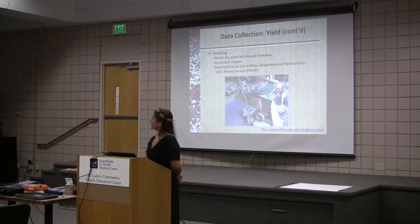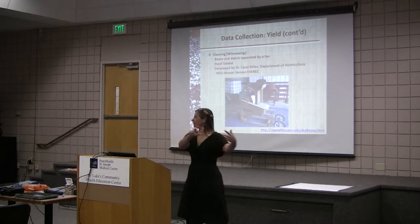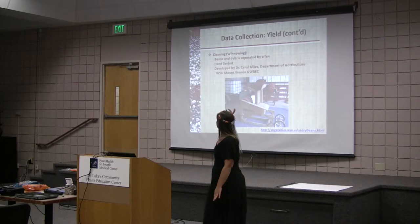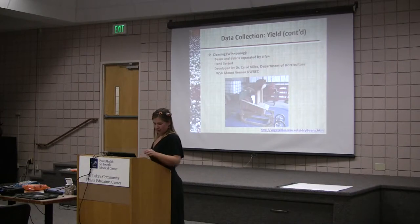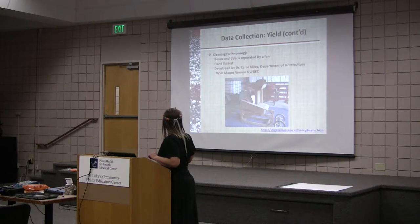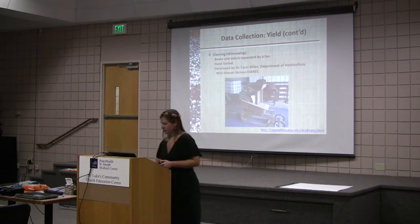We feed the whole plant into this thresher, and out comes the debris. We take out the big debris, put it in the compost, and put the beans and remaining debris in the windower — it's separated by the fan. The beans go down this ramp, here's the fan, they fall down, the debris flies, and they drop into a bucket. This is the best part of bean growing — all these beautiful colors, it's just so much fun.